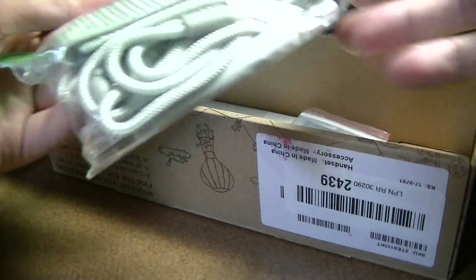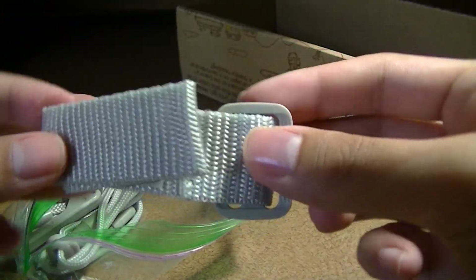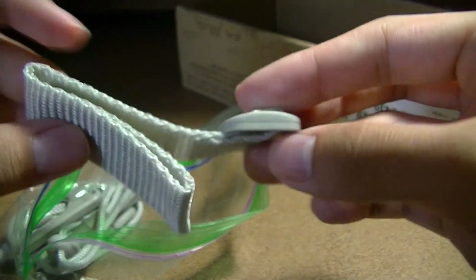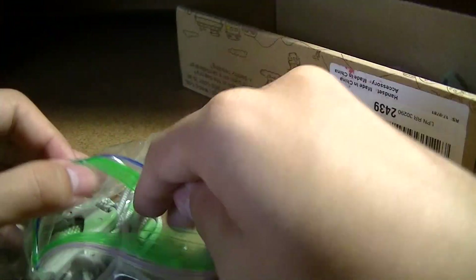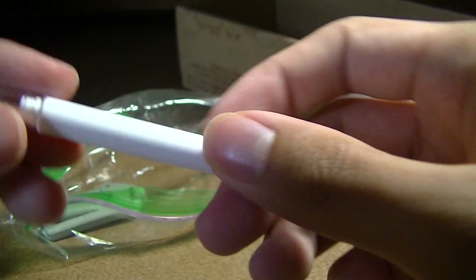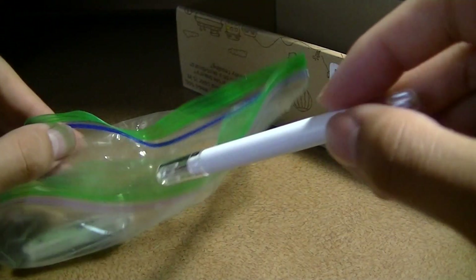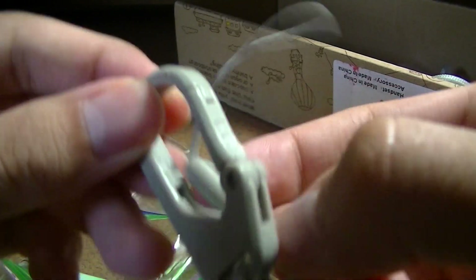Next, we have some additional accessories. There's a strap you can use to hang the cell phone onto a backpack, and also a lanyard cord that you can use to wear the cell phone like a necklace. There's also what looks like a screwdriver of some kind that you can use to remove the back cover, and finally a lanyard strap that hooks onto a backpack or some kind of pocket.